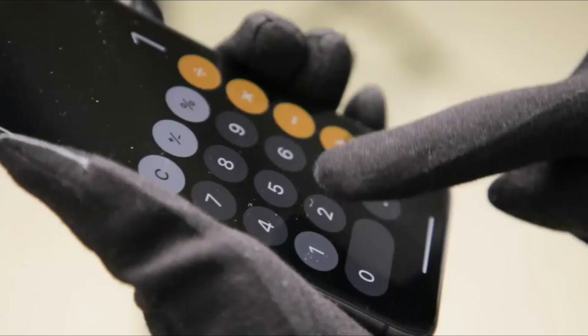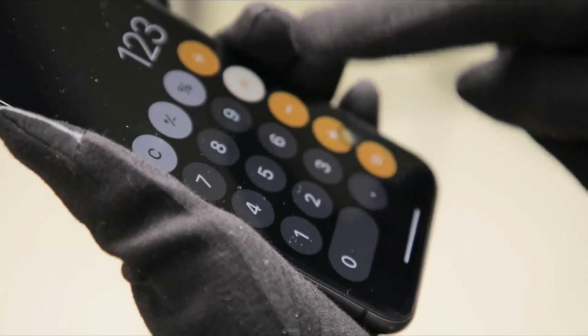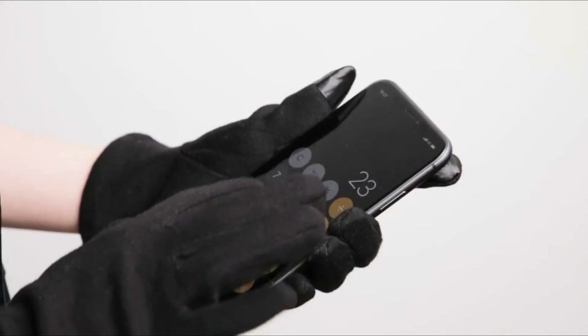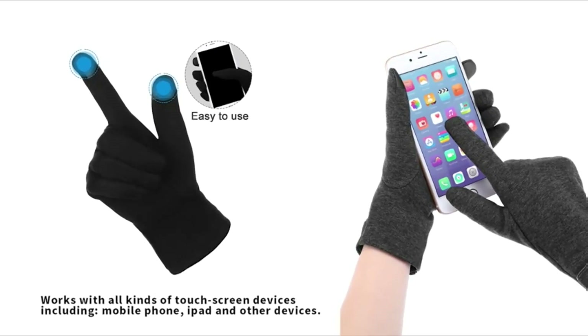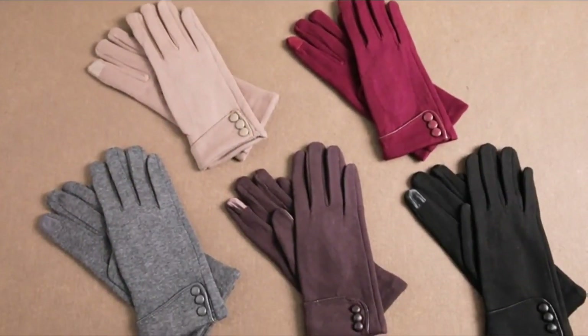Warmer windproof plush gloves suitable for being applied in daily life and outdoor exercises like mountain climbing, skiing, mountain biking, running, and so on. Package quantity: three pairs of women's winter gloves, enough for you to use and change, or share with your families and friends.